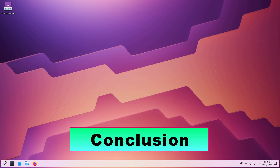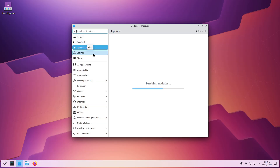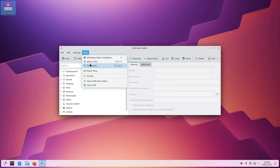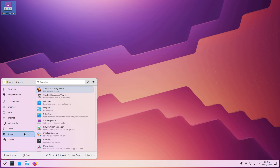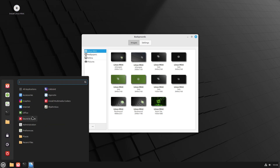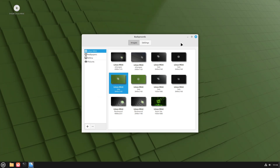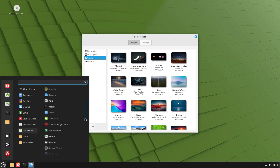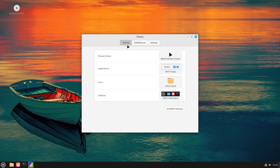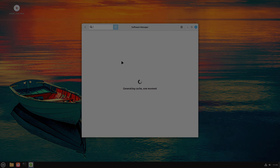All five distributions can be downloaded and installed free of charge, with paid Pro options in Zorin OS, and each supports extensive theming, extensions, and desktop customizations. Choose based on how bleeding-edge you want your software — KDE Neon; how traditional you prefer your desktop — Mint; how many Windows-style layouts you need — Zorin; whether you value immutability — Blend OS; or if you want a purist GNOME-based Windows-like shell — Anduin OS.